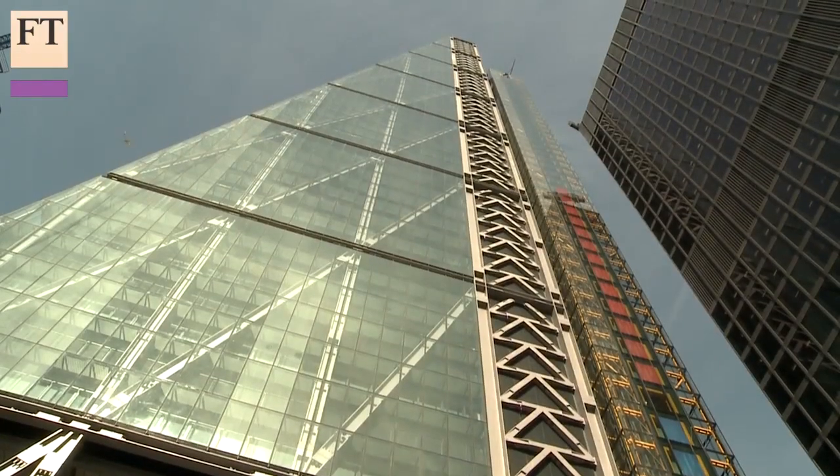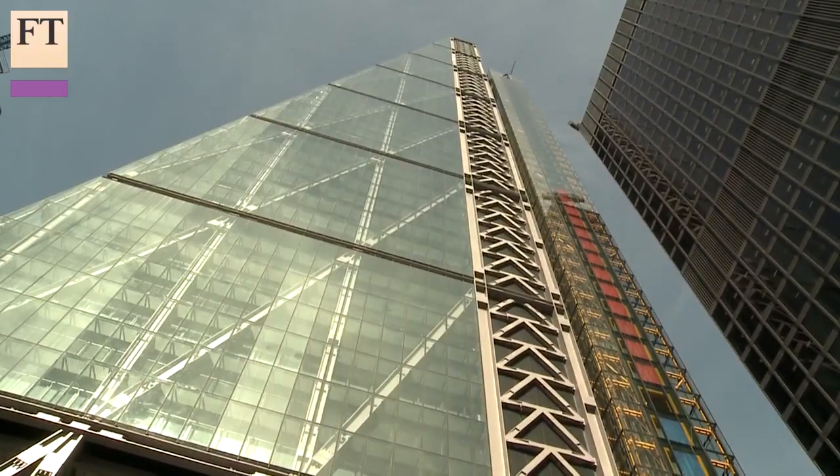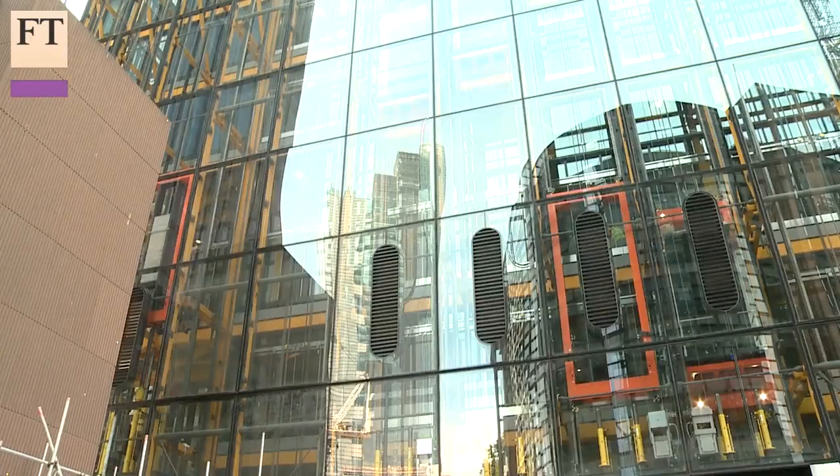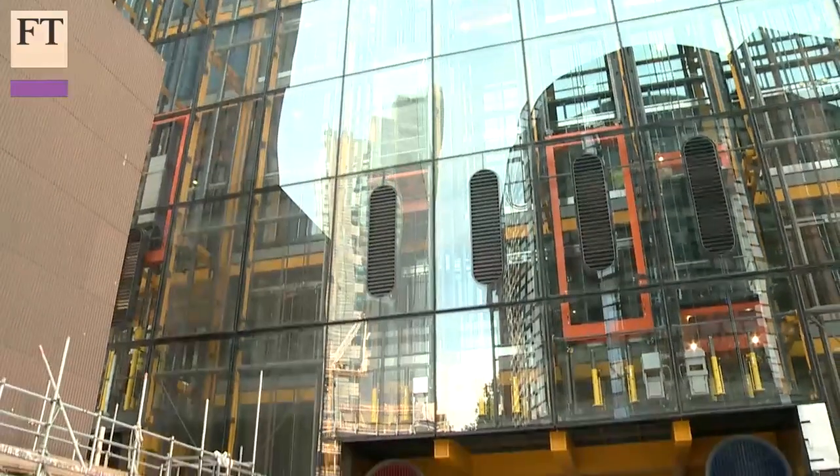It's the tallest office building in the city, 225 metres. It's got the fastest panoramic lifts in Europe — they whisk you up to the top in 30 seconds. We're under 122 Leadenhall Street, otherwise known as the Cheese Grater, the latest tower in the city.